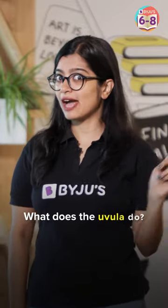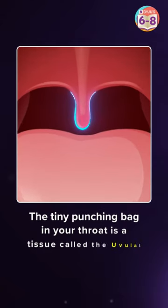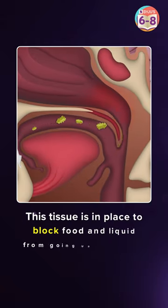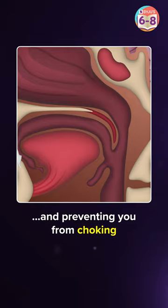I'm sure we've all noticed this tiny punching bag at the back of our mouth, but have you ever wondered what it does? That tiny punching bag in your throat is a tissue called the uvula. This tissue is in place to block food and liquid from going up the nose and preventing you from choking.